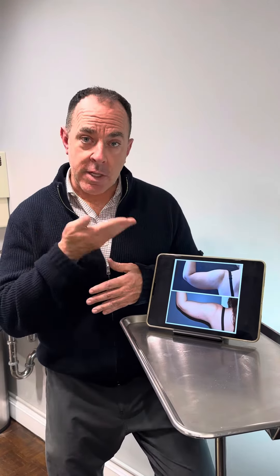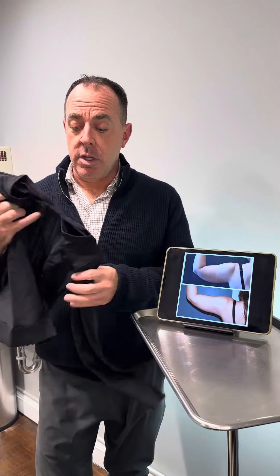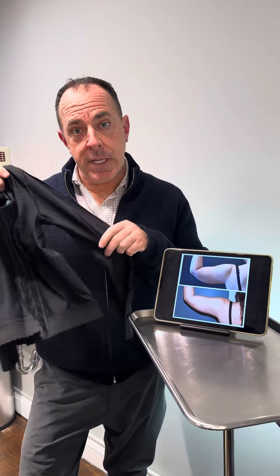Radiofrequency was utilized as well, and that provided some nice skin tightening — that was done all the way around the arm. The recovery for liposuction is just as important as the procedure. Patients should expect to wear a compression garment 24 hours a day, except for showering, for three weeks, and then 12 hours a day for two months.